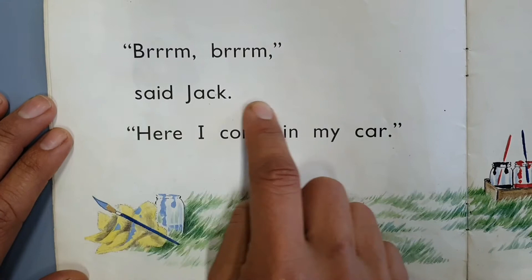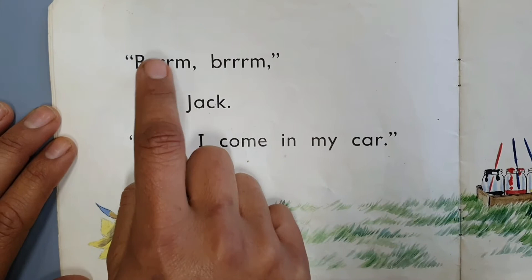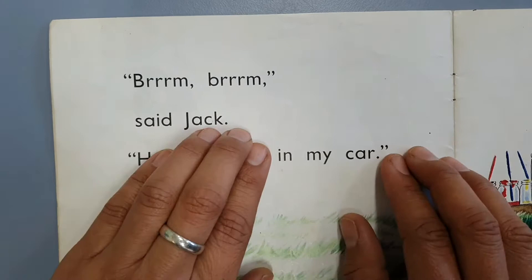These words can go together. 'Said Jack.' Nice and smooth — not 'said Jack,' but 'said Jack.' Brum, brum, said Jack.